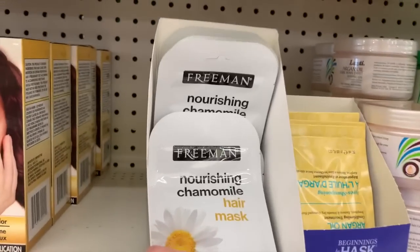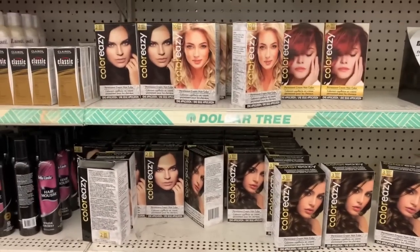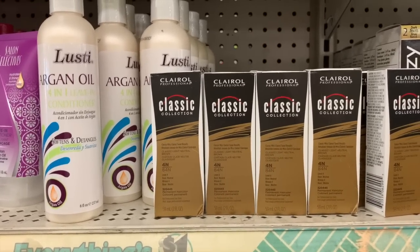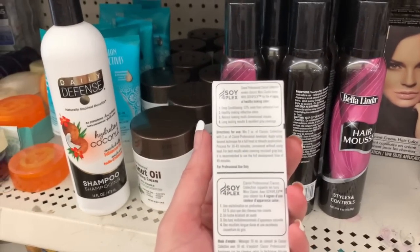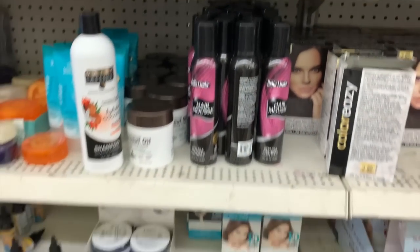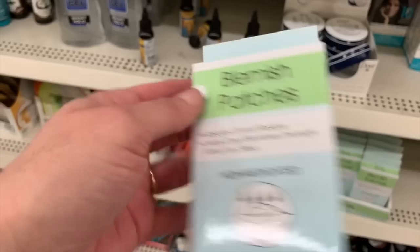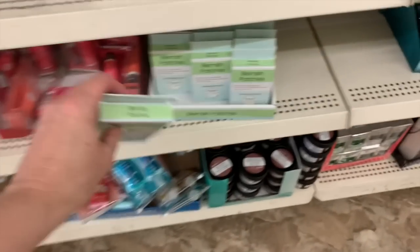More by Freeman, more by Hask. Hair color — this is classic light neutral brown permanent hair color. I don't really know anything about hair color, but I think this has to be mixed with the other stuff, whatever that other stuff is called. Blemish patches — absorbs oil and residue. Let me know in the comments if these are any good, I'm kind of curious.